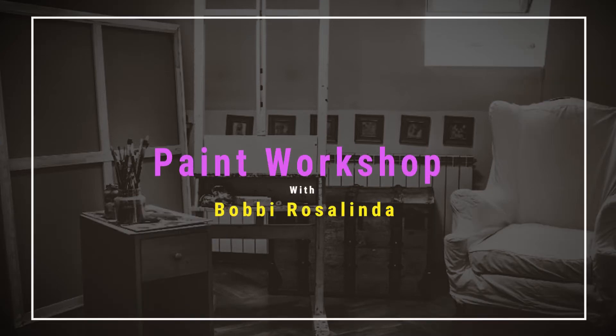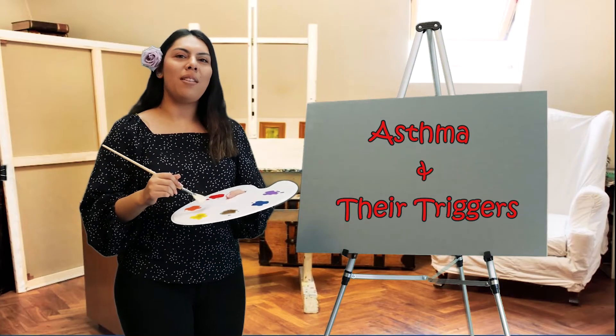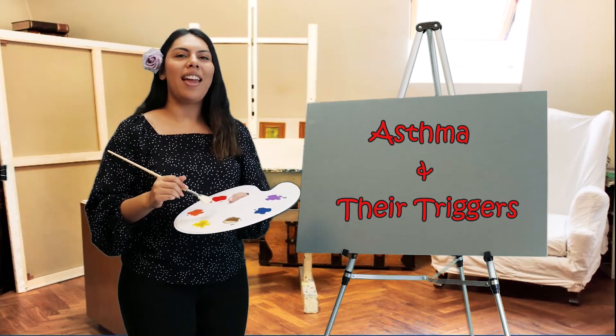Now it's time for the Paint Workshop with Bobby Rosalina. Hi everyone, my name is Bobby Rosalina and today we're going to be painting asthma and their triggers.